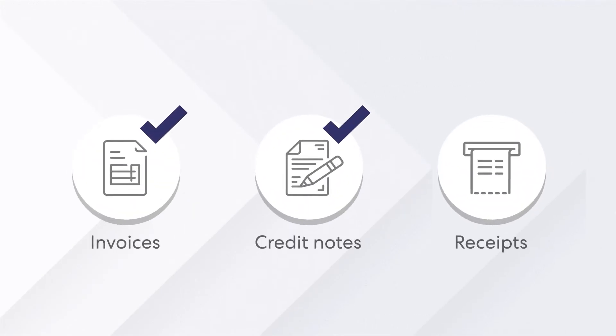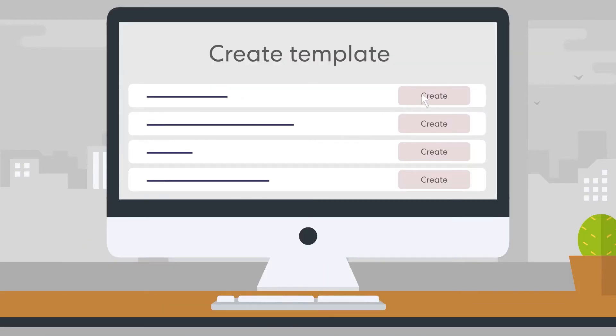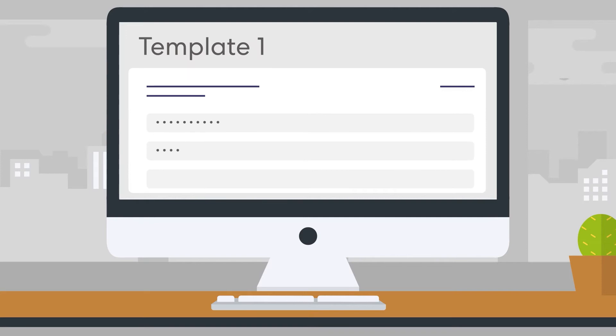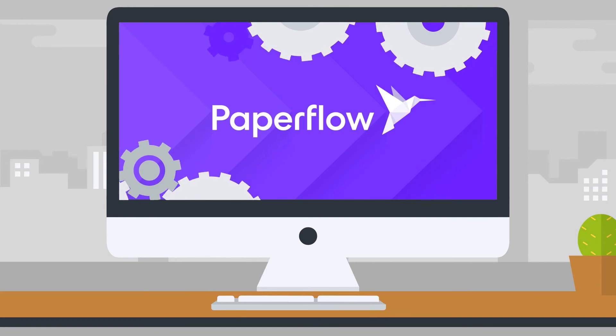Paperflow's AI technology can automatically read data from invoices, credit notes, and receipts. Paperflow's solution is simple. Unlike other players on the market, you are not required to create templates on your creditors' document formats before using the solution. Paperflow takes care of that part for you.